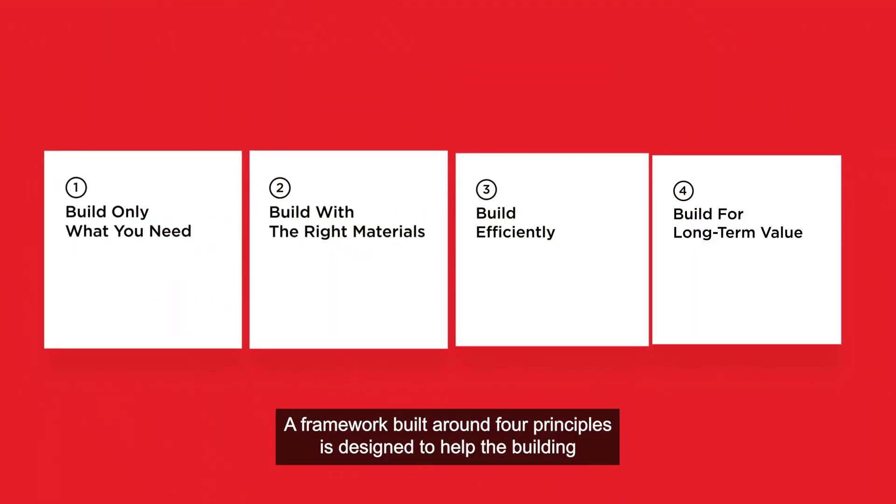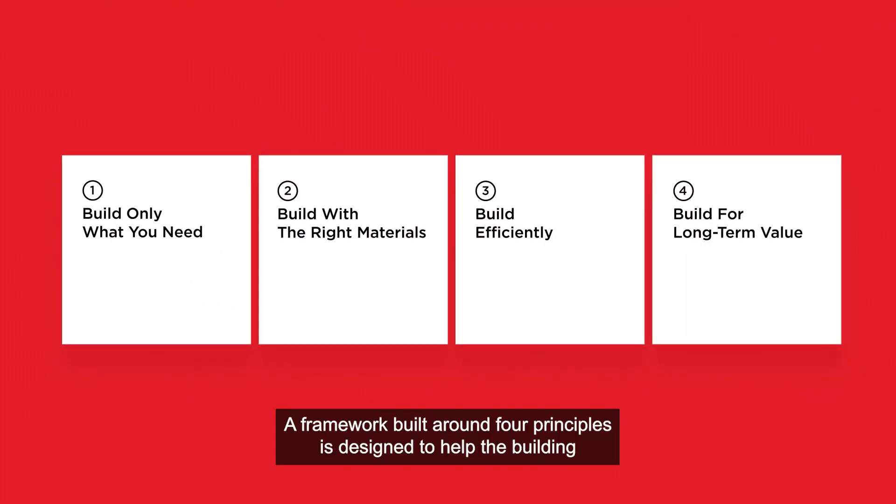A framework built around four principles is designed to help the building industry tackle global challenges at every stage of a project's lifespan.